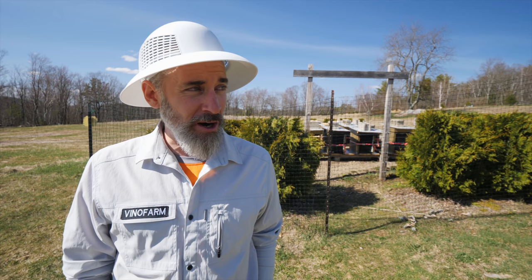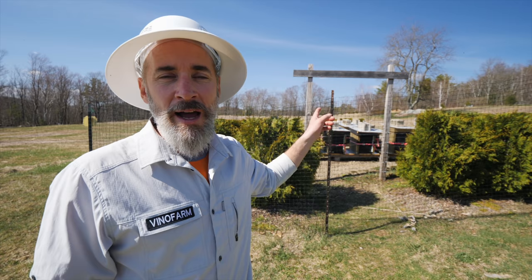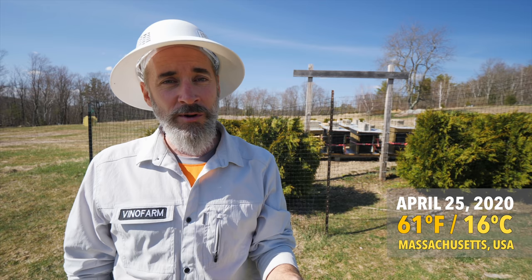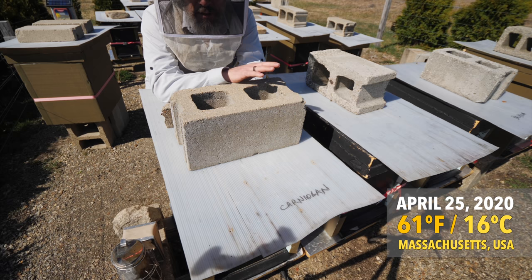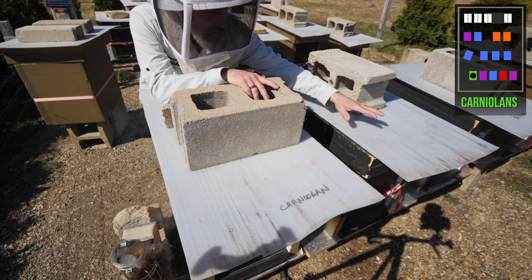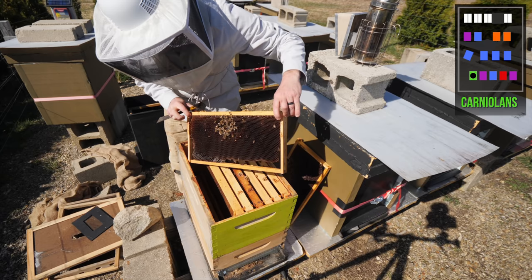It has been the coldest, dankest April I can remember. March was totally teasing us — it felt like we were going to have an early spring, but April hit and it's been raining and snowing, terrible weather for the whole month. I have not opened these hives in almost five weeks. Today we are finally above 60 degrees, it's dry, there's no wind, so let's jump into it.